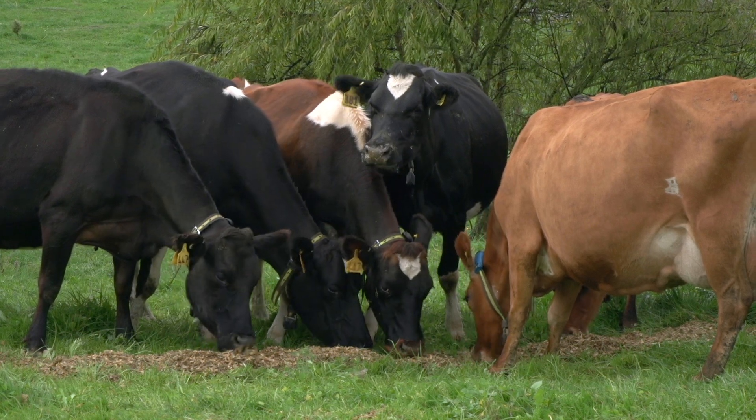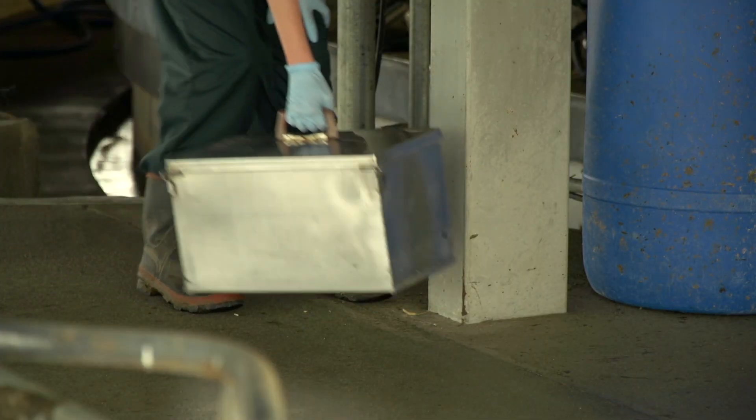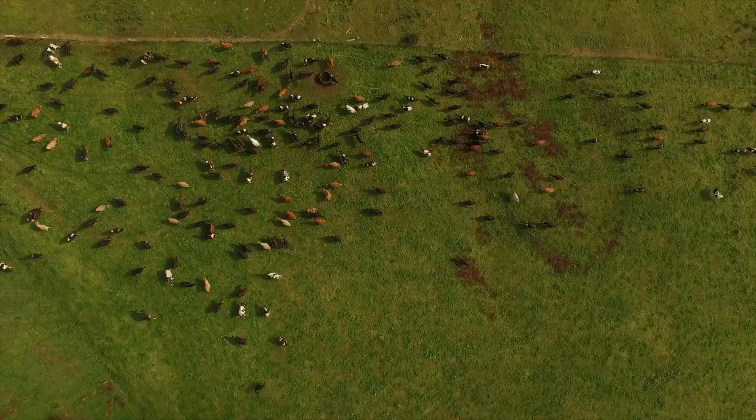With the combination of Allflex monitoring systems and the Allflex IntelliGate, farmers can enjoy the benefits of accurate insemination, early detection of cow illness, and preventative care to improve overall health and production of the herd.